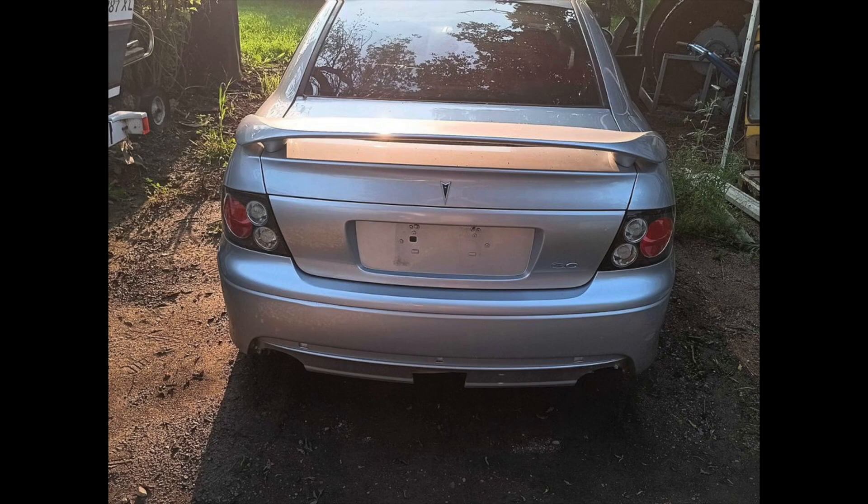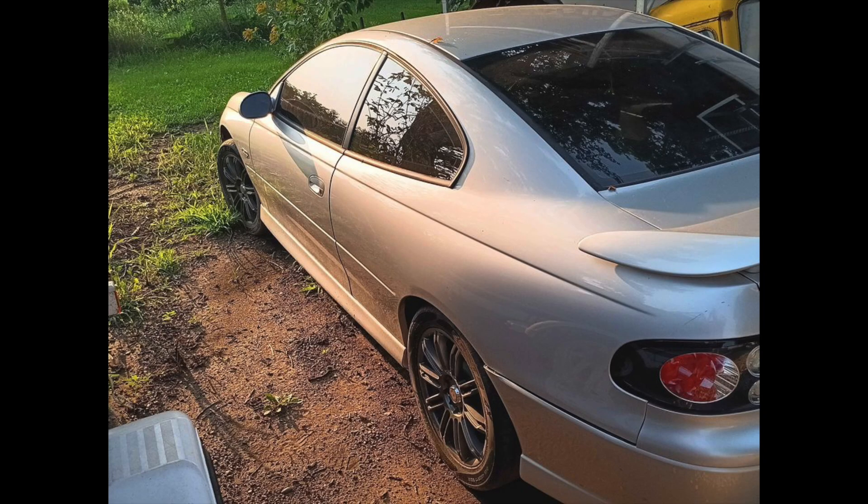Here is a closer picture of the driver's side. You can see some paint scratches and scuffs here and there. I like the color — a nice silver.